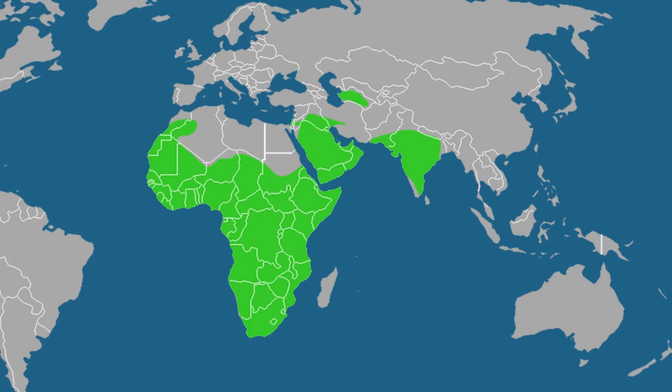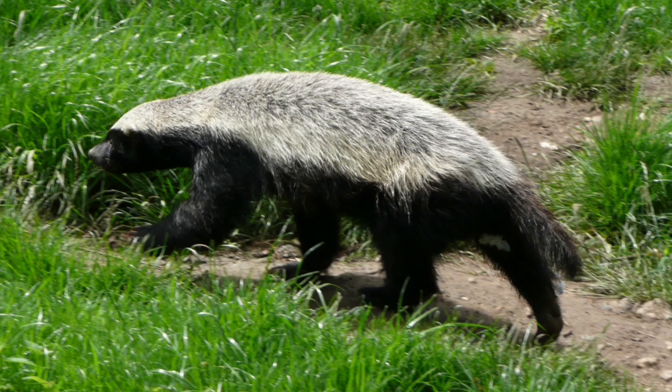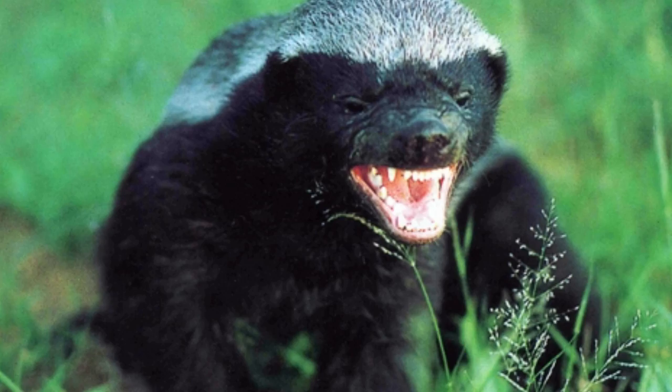Honey Badgers are found across portions of Africa and Asia, inhabiting the entirety of sub-Saharan Africa, as well as Iran, Nepal, Turkmenistan and India. Their range spreads from southern Morocco to South Africa and from the Caspian Sea to western India. Ratels favor dry habitats where they can dig up burrowing creatures and tear open dried trees, but are also found in forests and grasslands. They use their powerful front claws to dig long burrows to sleep and bear their young, and are more than willing to steal burrows from other creatures.